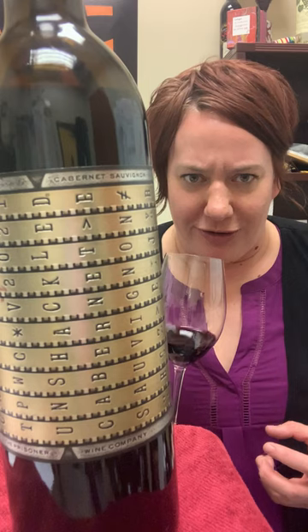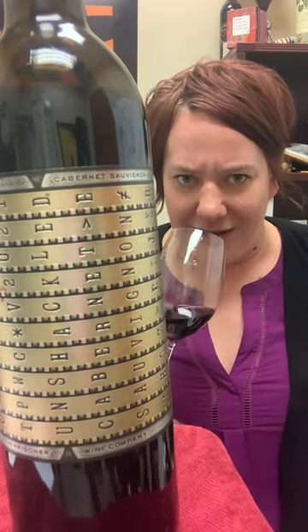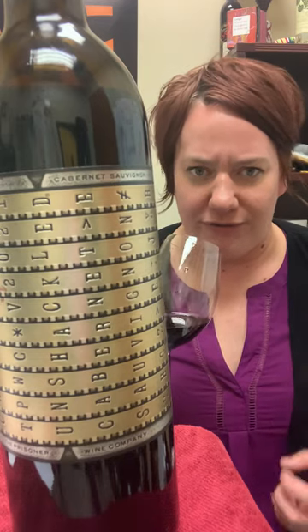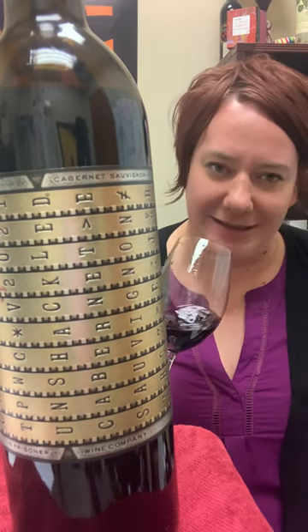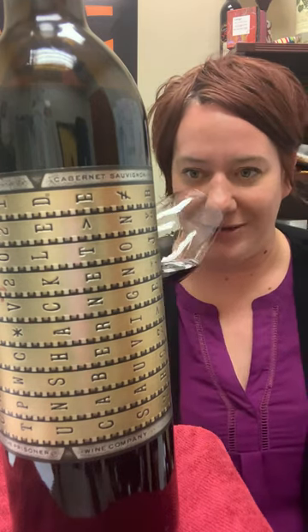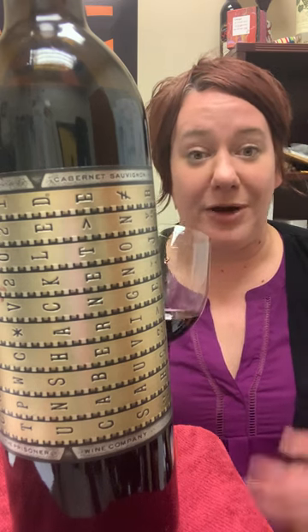The nose is dark currant. It's got a little bit of graphite in there — just really deep, rich, dark fruit. A little bit of wood. And then it's got just ever so slightly a little bit of a bing cherry thing going on too, just to kind of bring it up a bit.